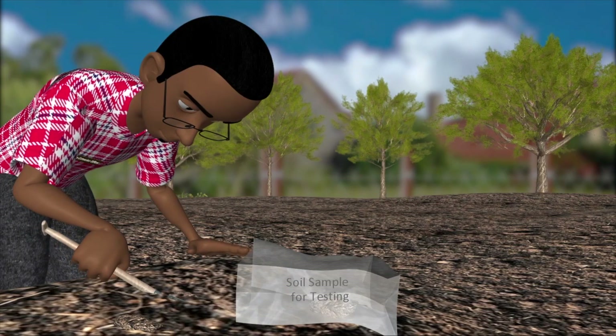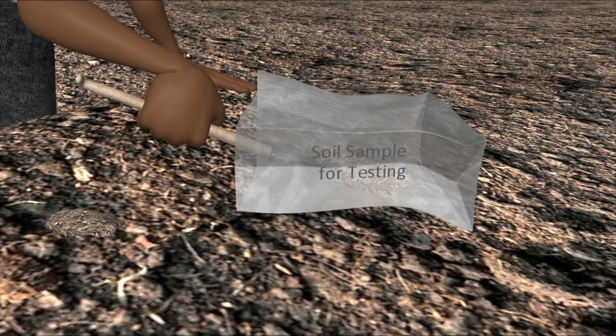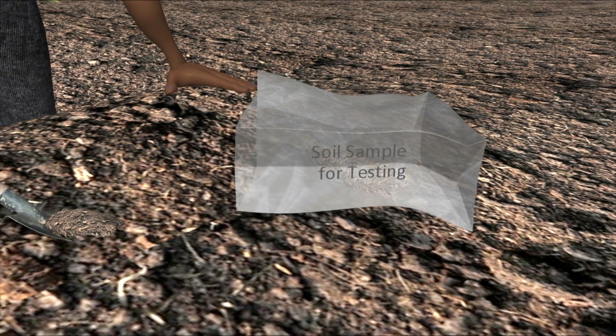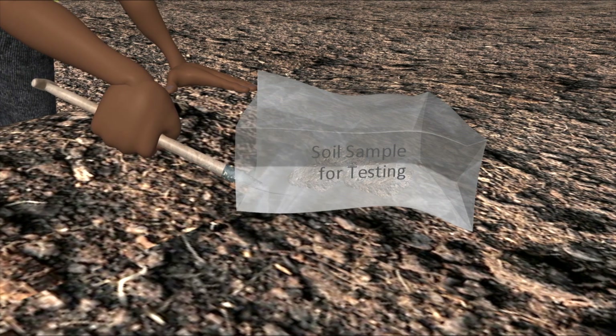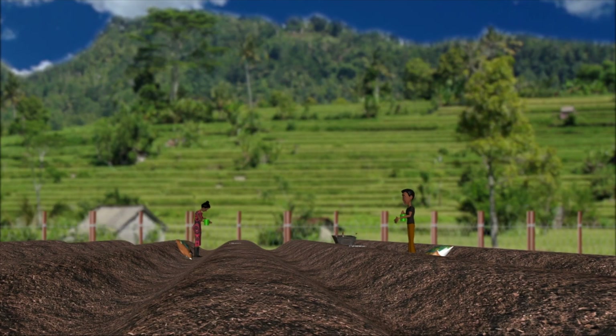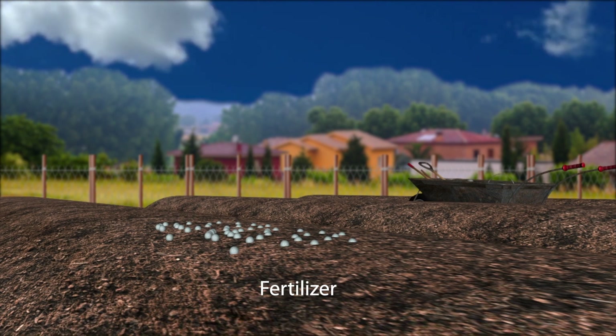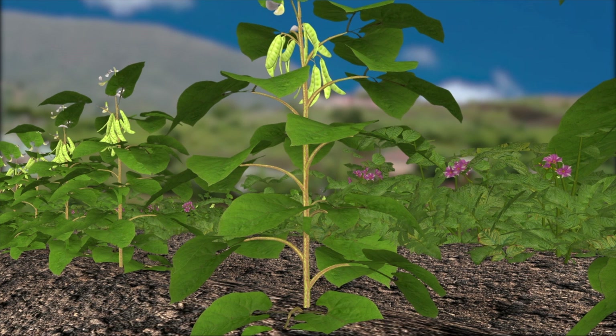Well, the first step is to understand your soil fertility level by testing it. Then you can improve it as needed using a combination of practices. For example, in the short term, to give your soil a boost, you can add fertilizers and organic materials. In the longer term, it is important to use approaches like intercropping and crop rotation.